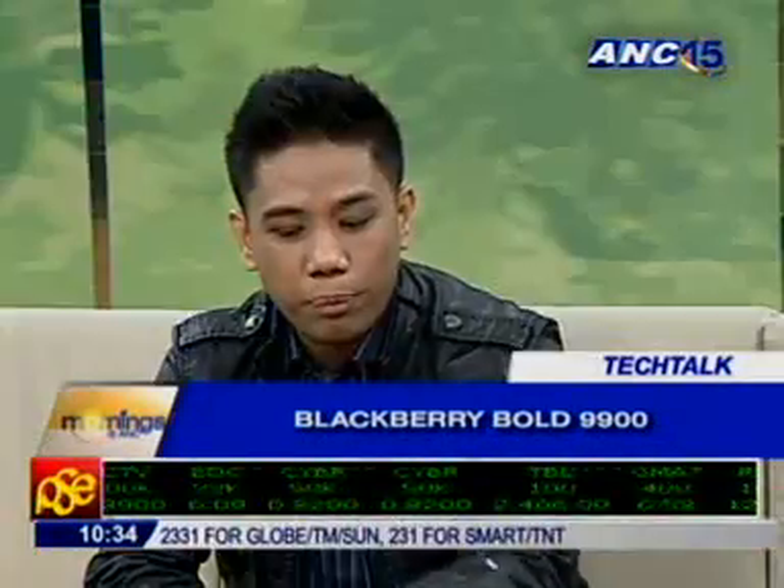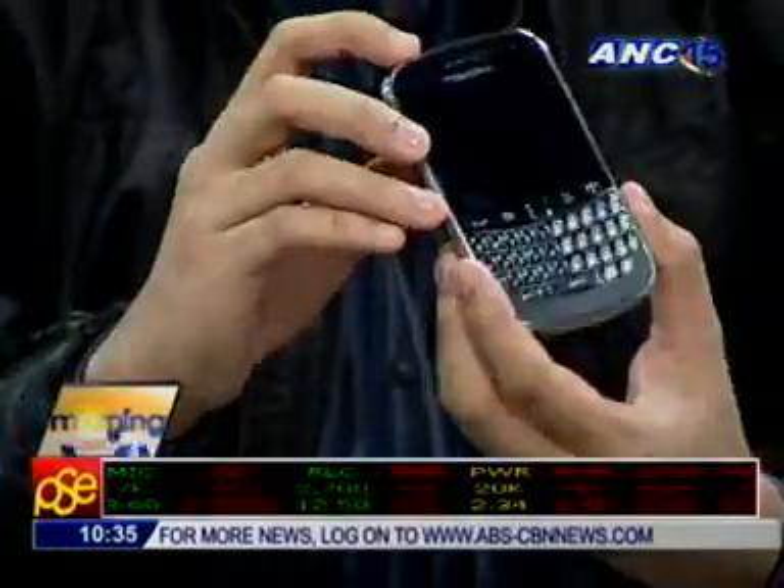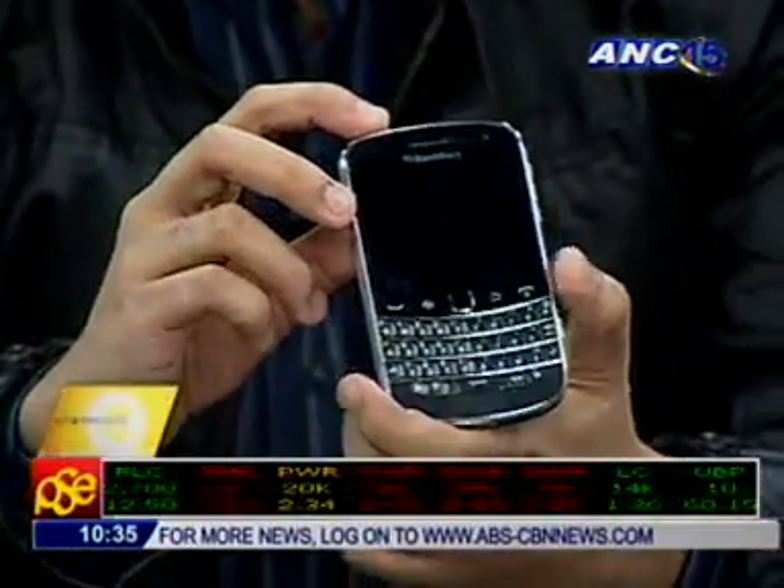Everybody is talking about how sleek this phone is. This is the thinnest one that BlackBerry has released yet. This is 10.5mm thin, so that's very, very thin.